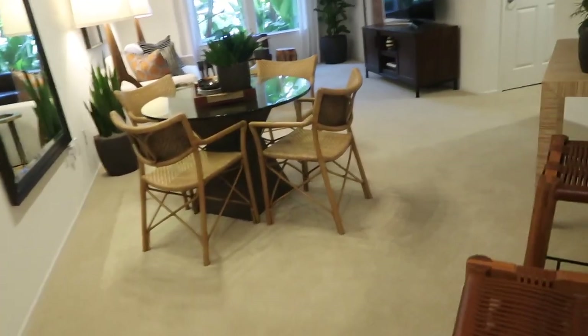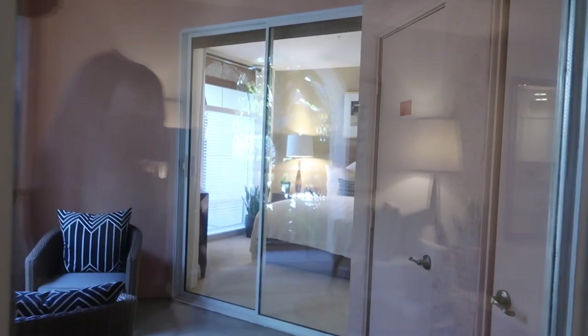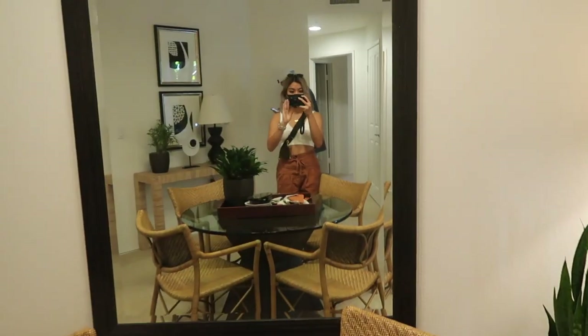This looks more realistic — I actually like this better. This is the one-bedroom. They staged it really nicely; the other one was a little tacky but this one is really nice. Look at the bedroom! You can see it from here. How much is this one — like $8,000? Doesn't it say on the app? It's a model unit.